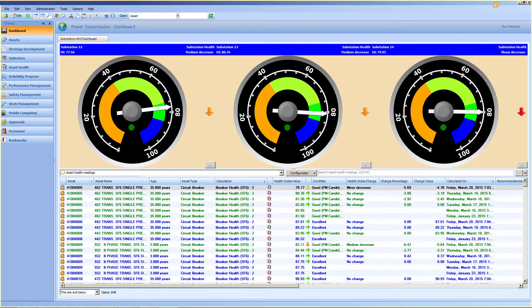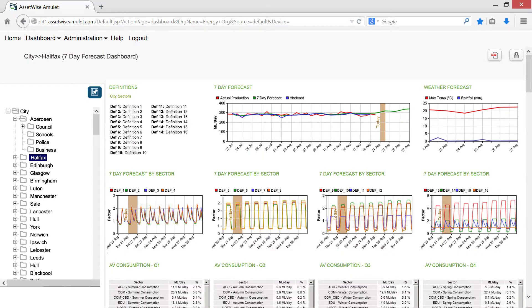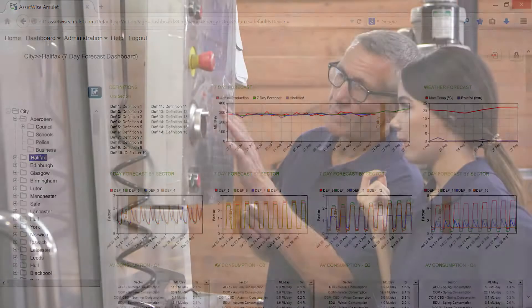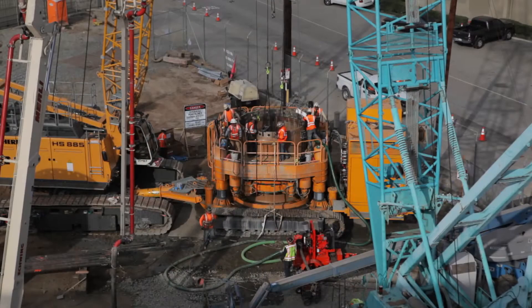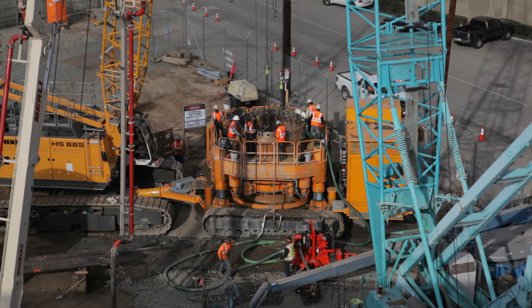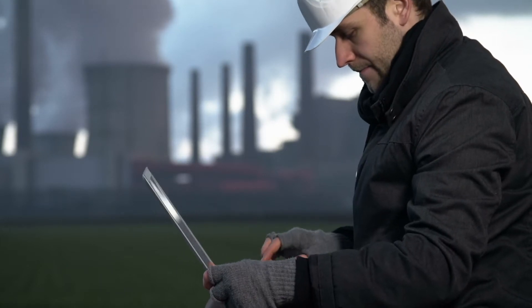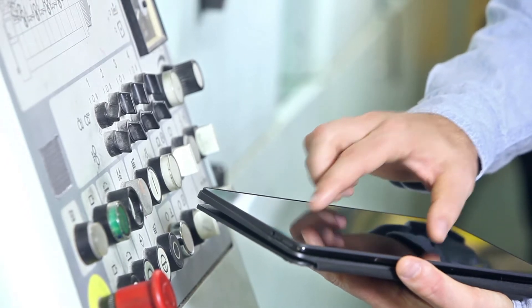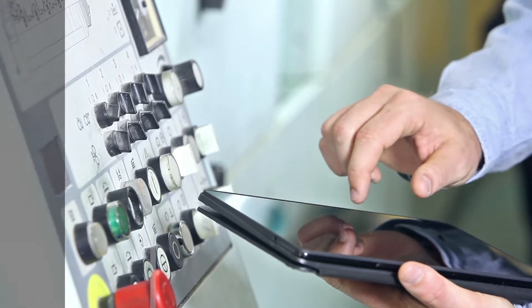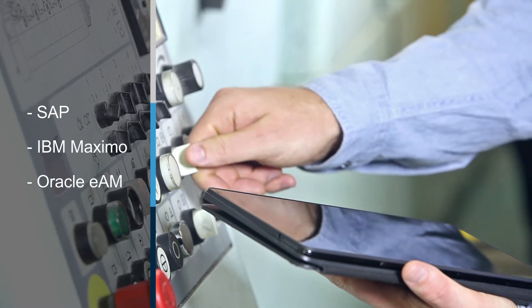Configurable dashboards provide visibility to overall asset health and condition degradation trends as well as leading process and lagging results metrics. Operations managers gain smarter and more efficient processes. Maintenance managers have the critical information they need to confidently take the right corrective actions in time to prevent failures. Work orders are triggered directly in your enterprise asset management system and Bentley has certified integrations to SAP, IBM Maximo and Oracle EAM.